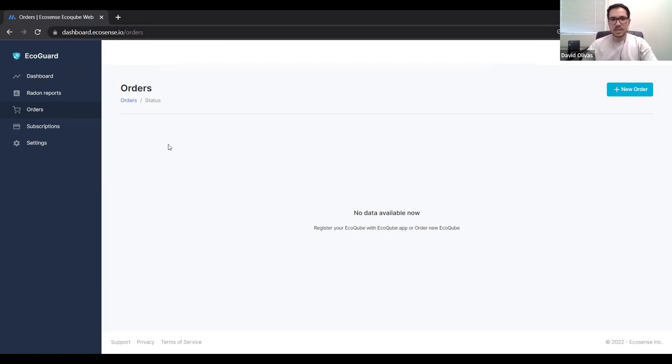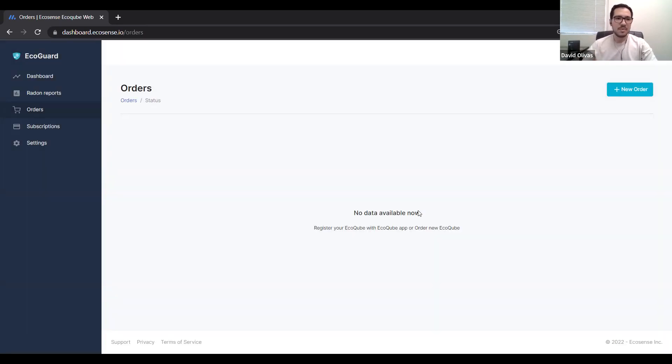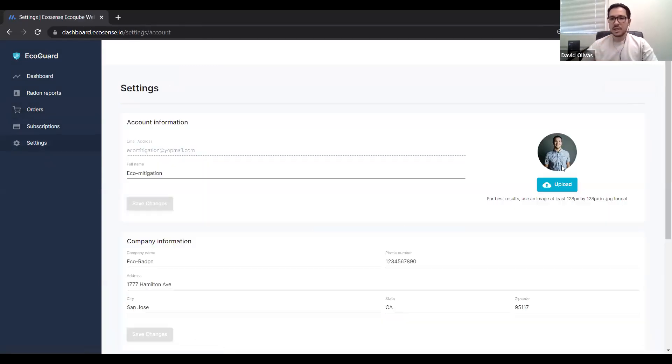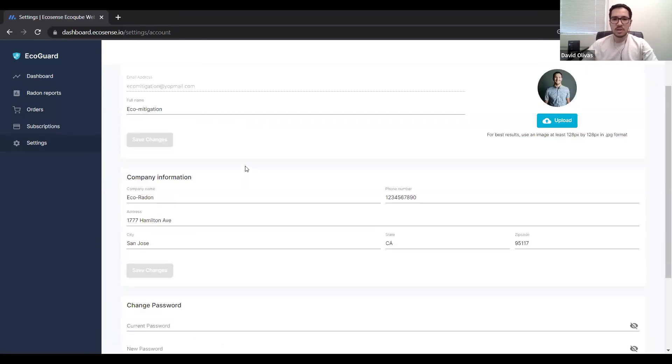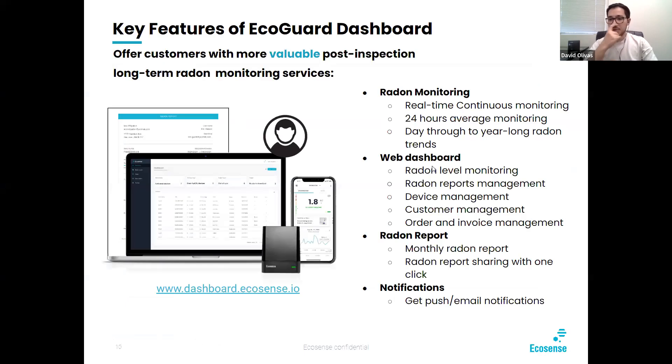Going back into the dashboard — this is the orders page. You can click on new order, select the quantity of EcoCubes you'd like, enter shipping information, and then proceed to payment. You can buy everything, activate everything, and manage your subscriptions all through this dashboard. In the settings, you can upload a picture of yourself, fix any account information details, company information, and even change your password. That in a nutshell is what the dashboard looks like.